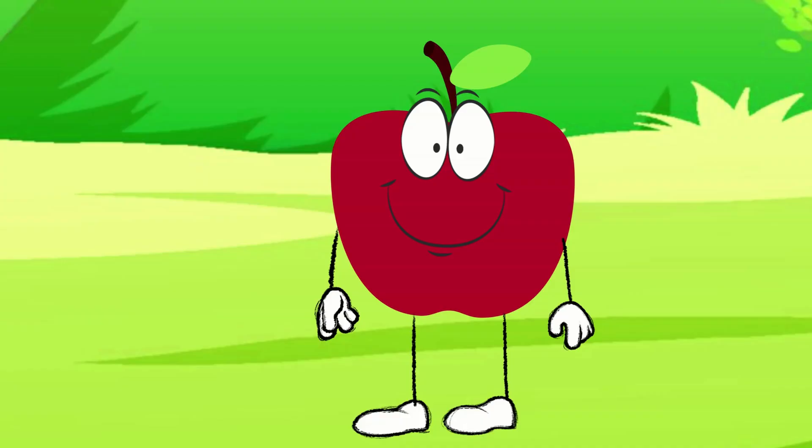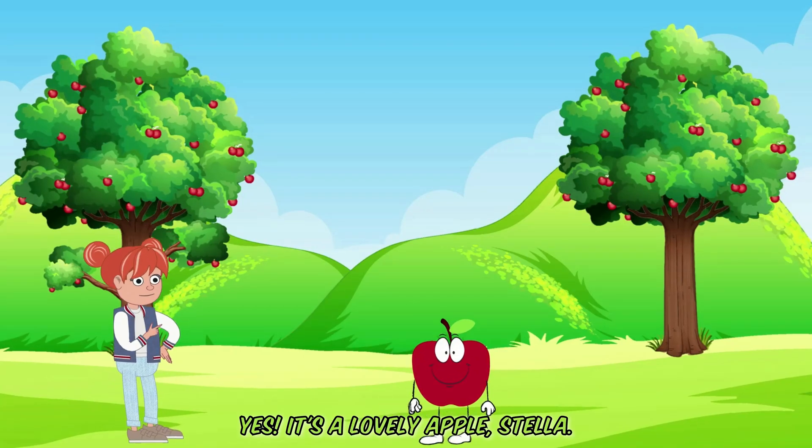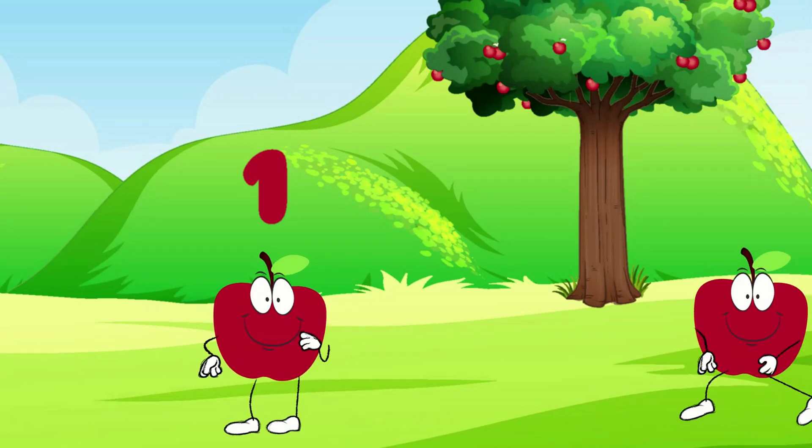Wow, look at this bright red apple! Yes, it's a lovely apple, Stella. Can you tell how many apples are there? Sure, there's one apple here. Good job!